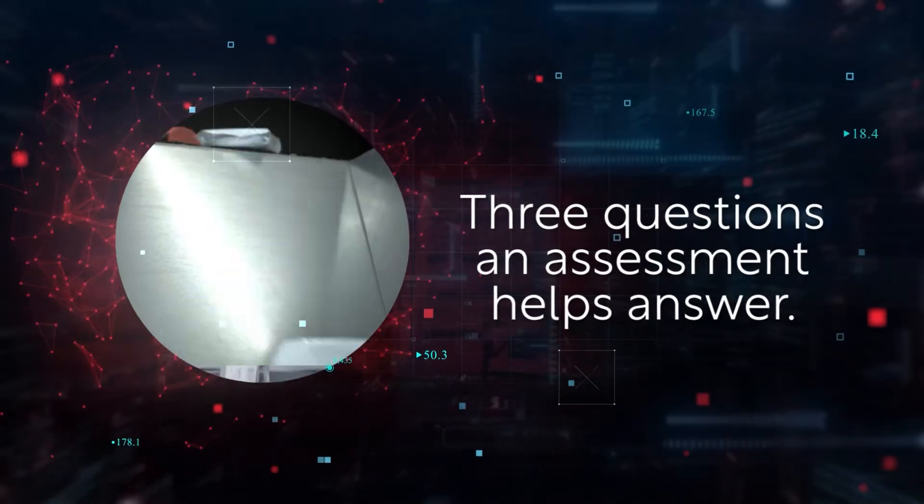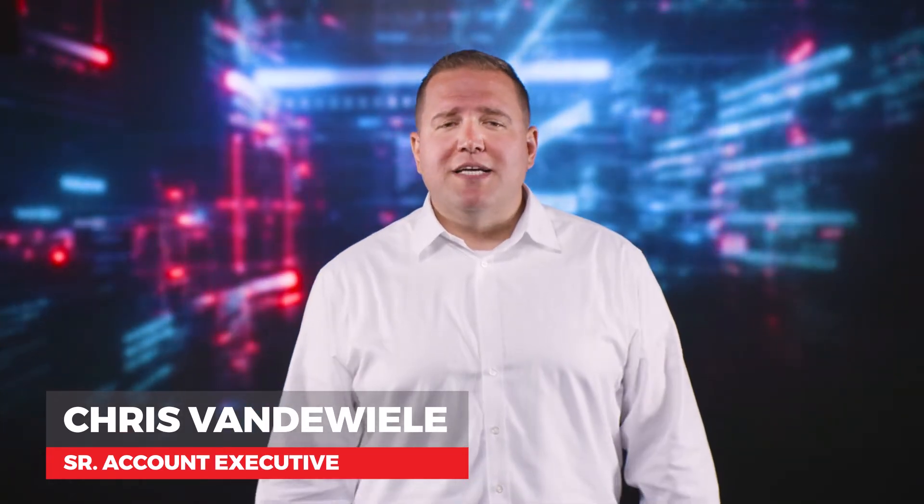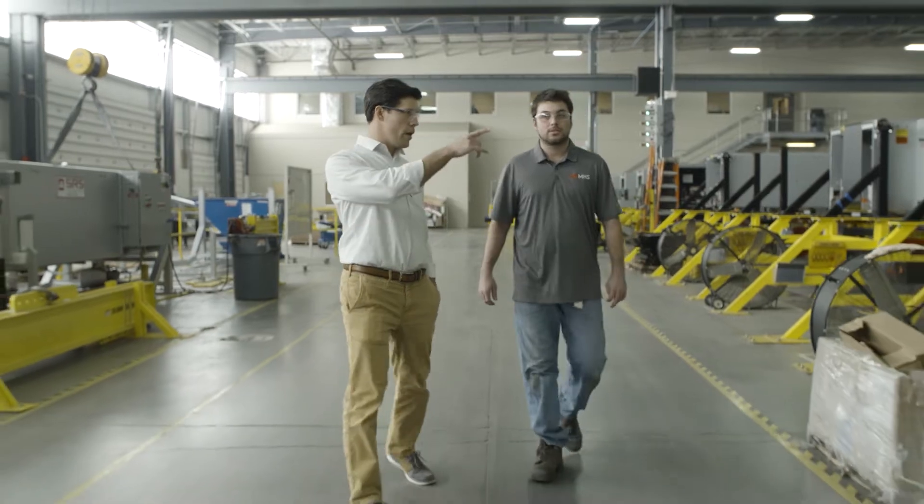So you're ready for automation but you're not sure where to start. The short answer is you need to do your homework — that means evaluating your operation through an assessment. In today's video, we're digging into the value of an assessment by asking three key questions.